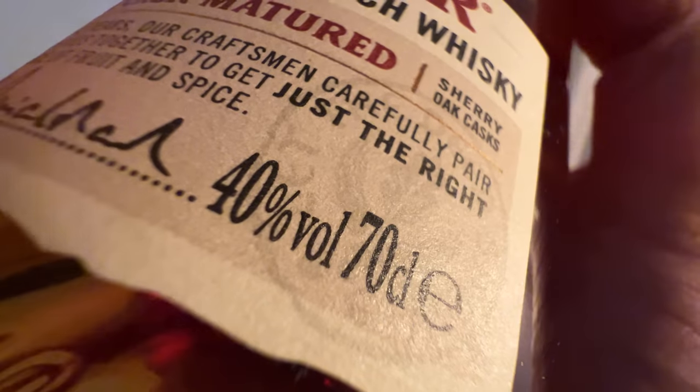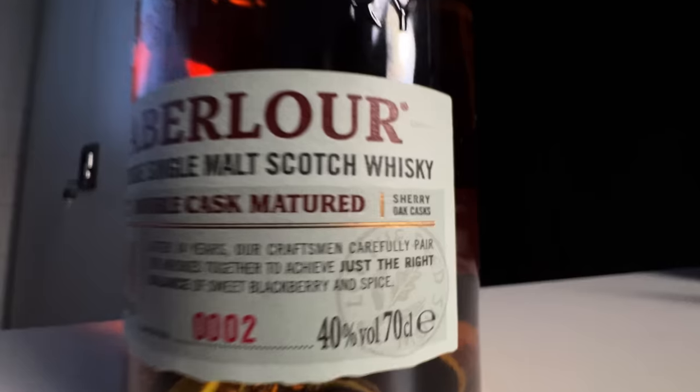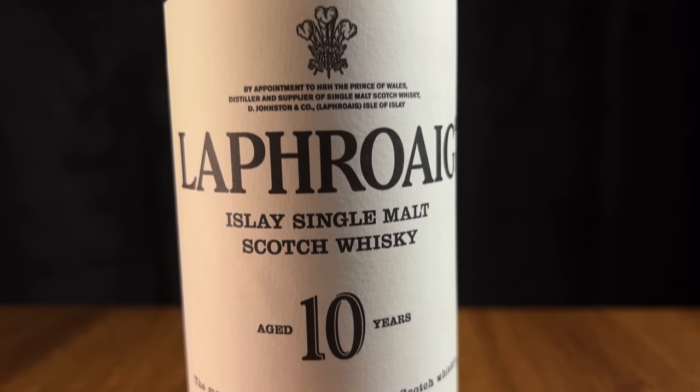All of these fit that category perfectly — they're all known as smooth gateway whiskeys, bottled at 40%. I've got kind of the three sides of Scotch here. The Glenlivet 12 is mainly from ex-bourbon casks — a really nice approachable malty, white-fruit flavored whiskey. The Aberlour 12 is the sweeter side of Scotch with more sherry cask influence. And the Laphroaig 10 introduces you to the smoky side of Scotch — this is actually the whiskey that got me into whiskey.